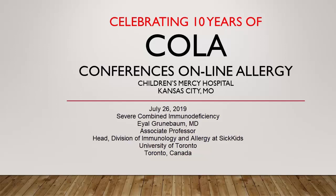You're listening to Conferences Online Allergy from Children's Mercy Hospital in Kansas City, Missouri. Today is July 26, 2019, and I'm your host, Dr. Jay Portnoy. Our topic today is Severe Combined Immunodeficiency. Our presenter is Dr. Ewell Grunbaum.